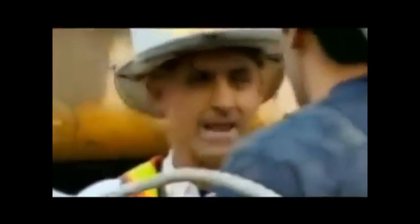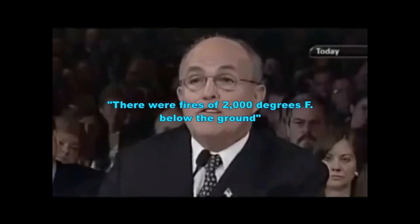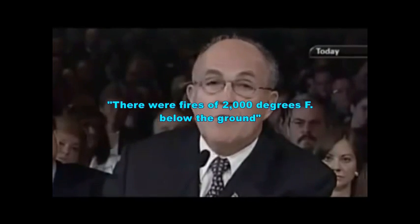It's just a bright, bright reddish-orange color. See that stuff he's pulling out? We're going to hold off on the water. See the stuff he's pulling out? It's red hot. If we hit it with too much steam, you won't be able to see what he's doing. There were fires of 2,000 degrees Fahrenheit below the ground.